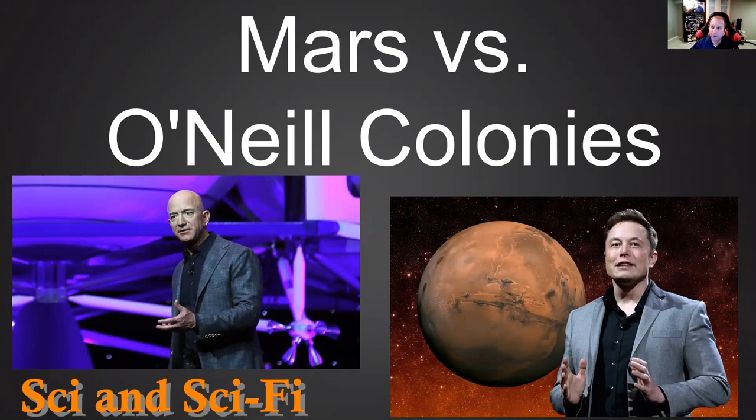Today we're going to compare Mars to O'Neill colonies. O'Neill colonies, or O'Neill cylinders, are huge rotating space stations with artificial gravity and air in them. We'll talk about them later. We already had a few videos talking about Mars, so we're going to run quickly through it and primarily focus on the points comparing Mars to O'Neill cylinders. Stay tuned, we're going to have lots of fun.